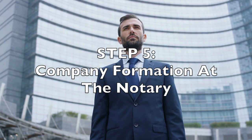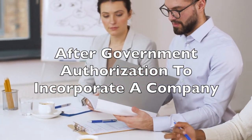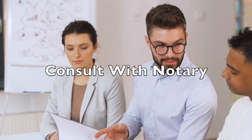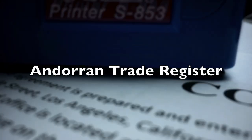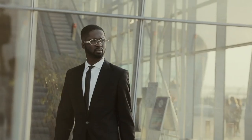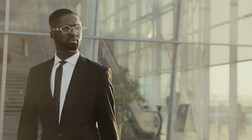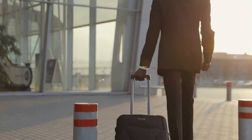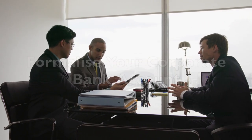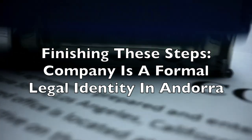Now let's turn to company formation at the notary. Following the government's authorisation to incorporate your company, you next have to consult a notary in order for them to write a public document about your company and then enter it into the Andorran trade register — the Registre Mercantil. The notary appointment will be your first formal visit to the principality if you incorporate from abroad. During this visit you might also be required to formalise your corporate bank account.